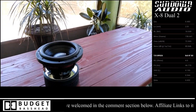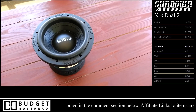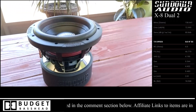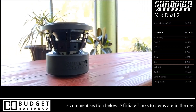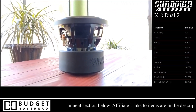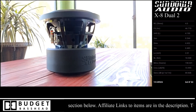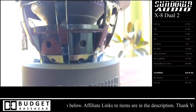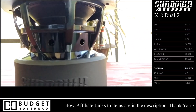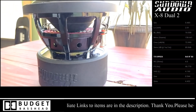Here's a closer look — high-roll surround, raised lettering on the boot and on the surround, looks very nice. Plenty of venting in the basket — always great to see. This is a 2.5-inch voice coil, aluminum by the way.